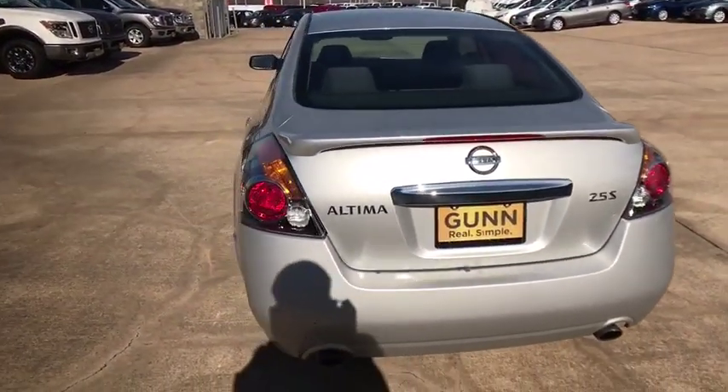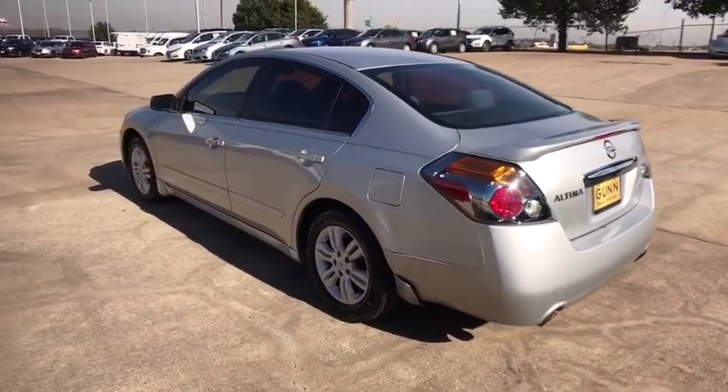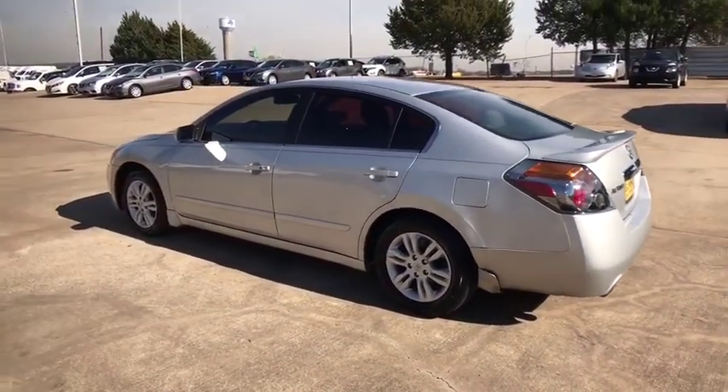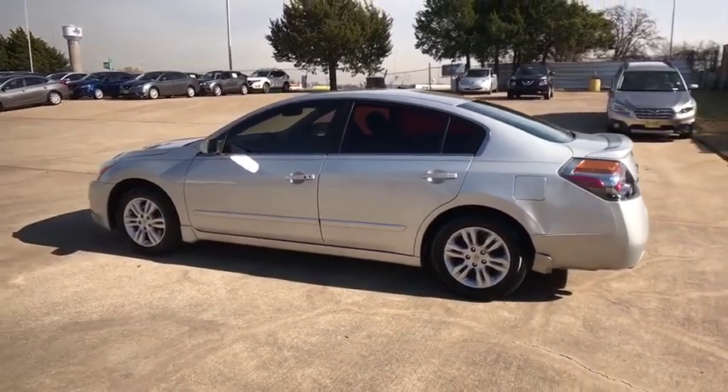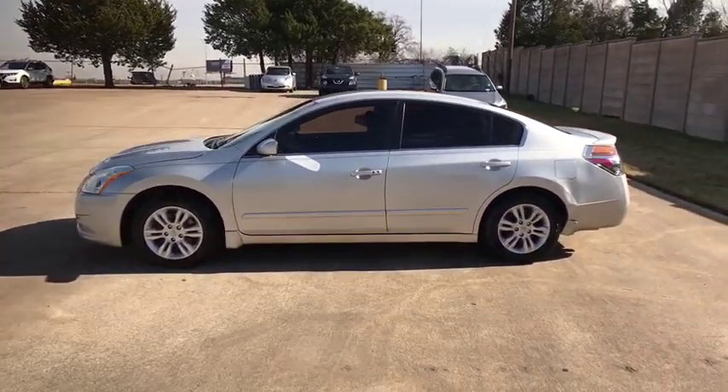Here are some of this vehicle's great options: stability control, keyless entry, anti-lock braking system, traction control, power steering, adjustable steering wheel, cruise control, four-wheel disc brakes, keyless start, front-wheel drive.